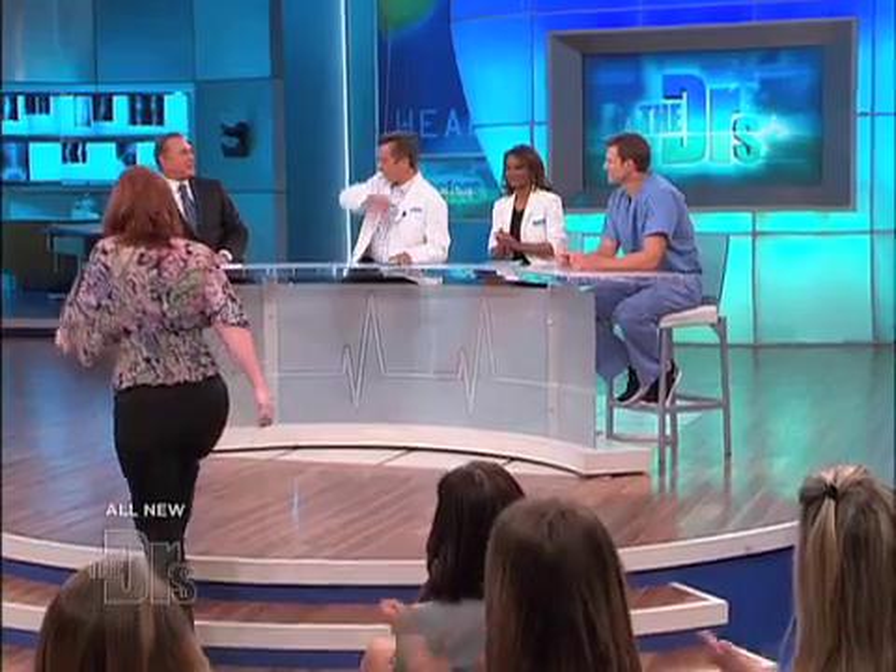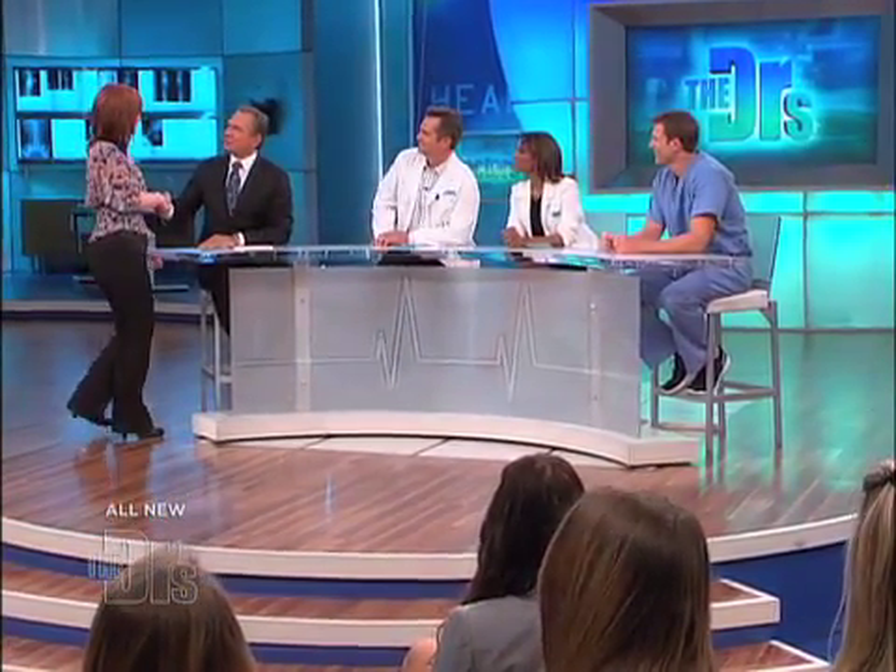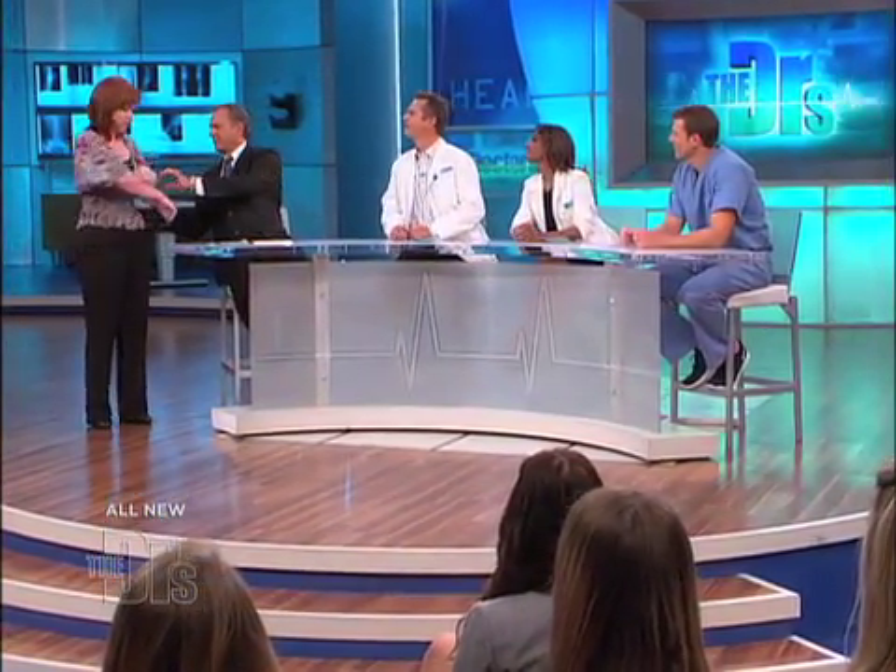Well Ellie, come on up, let's take a look. If the four of us can't figure it out, it can't be figured out, right? Very nice to meet you. Welcome. So it's more on this side — red raised bumps, and you have them on your legs as well? Yes.